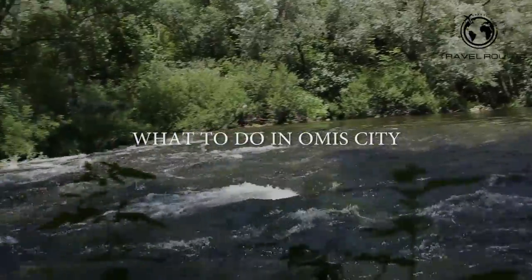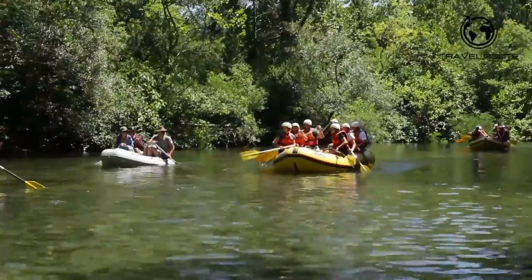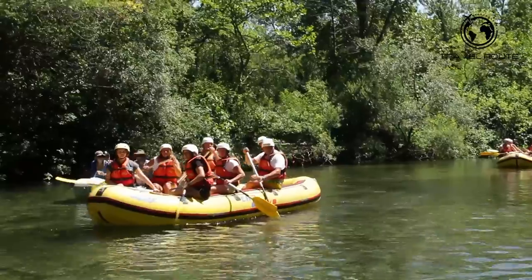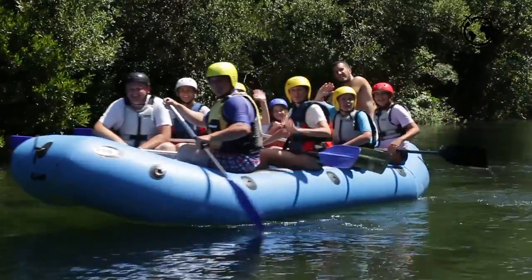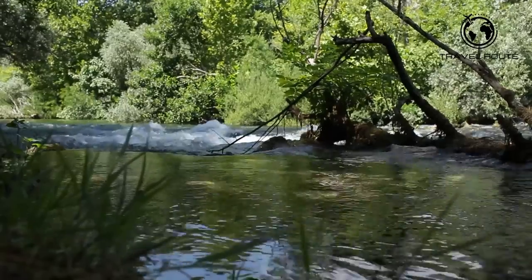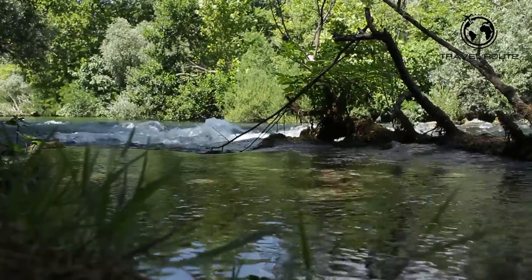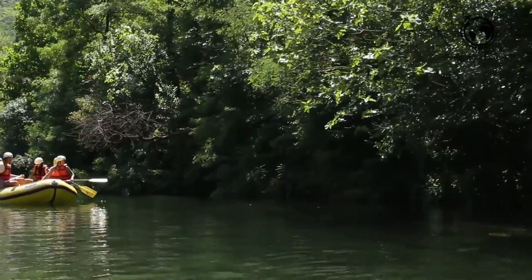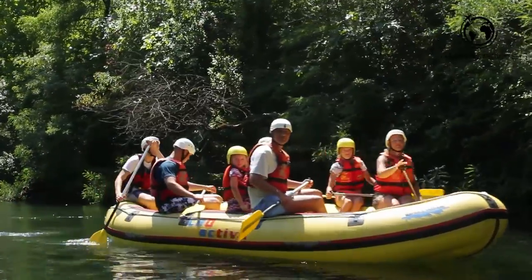What to do in Omish? Rafting on Cetina River in Omish is a thrilling adventure that is sure to keep your heart pounding. The river has strong currents and rapids, making it perfect for an adrenaline-filled experience. Plus, the scenery around you will take your breath away with its crystal clear water and lush green vegetation. Whether you're a beginner or an experienced rafter, this will surely be an unforgettable experience that will stay with you for years.